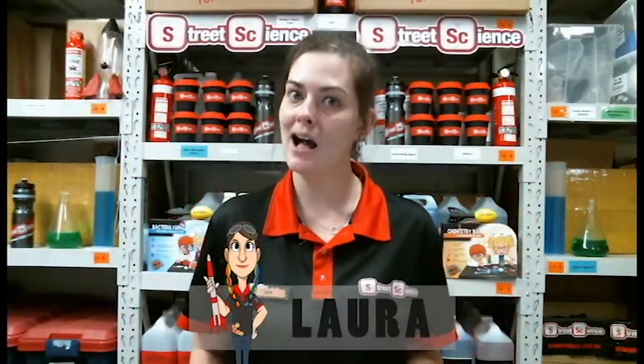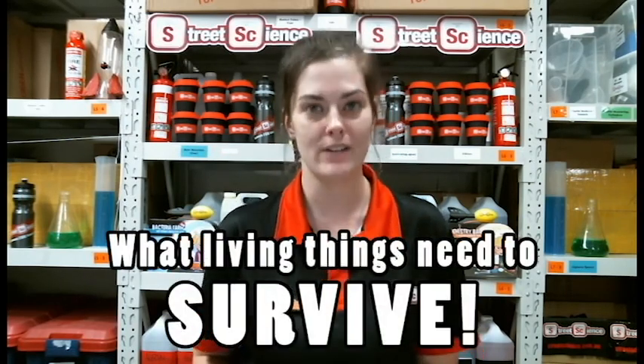Good morning, junior scientists. My name's Laura and I'm here today to get you into some seriously fun science, The Street Science Way. And today's lesson is all about what living things need to survive.